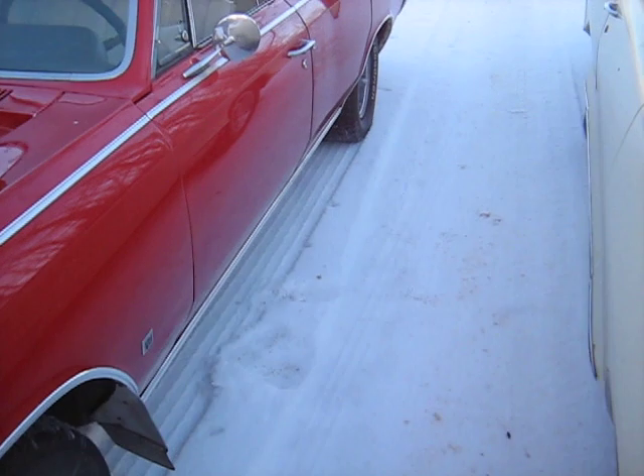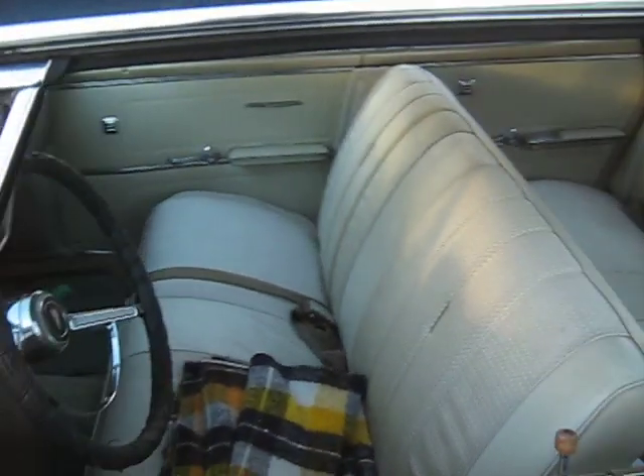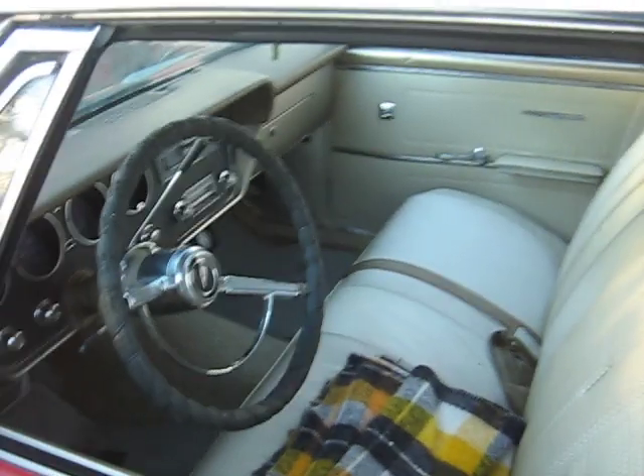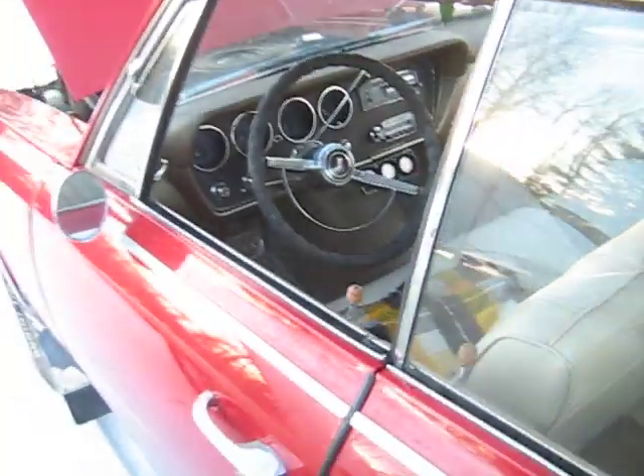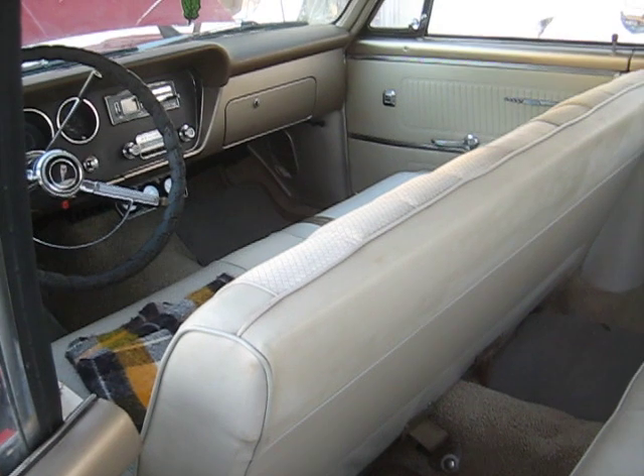One of them is kind of for the intermediate class, sort of the Canadian equivalent to a Chevelle, and the other is the Canadian equivalent to, I guess, the Caprice, I would say.